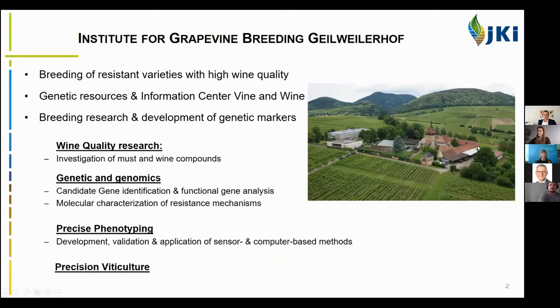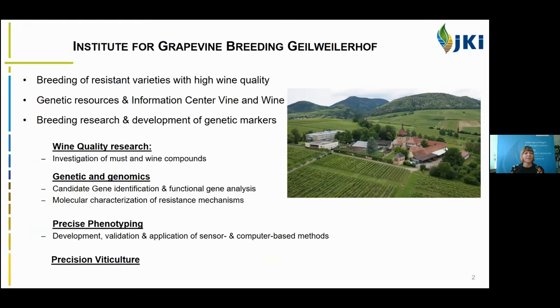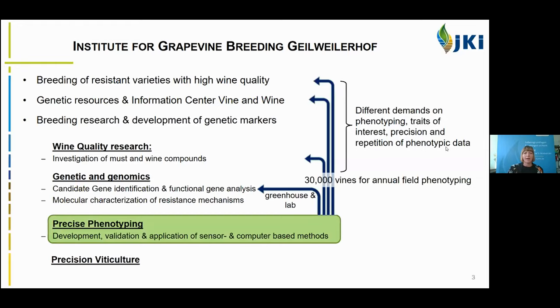We have three main tasks: the breeding of resistant varieties, especially with high wine quality; the preservation of our genetic resources and breeding research; and the development of genetic markers. The breeding research has the major aim to speed up the time for breeding. This is divided into four departments: wine quality research, genetics and genomics, and precise phenotyping and precision viticulture — departments we started around 10 years ago.